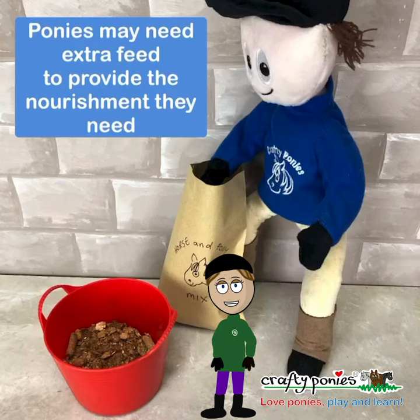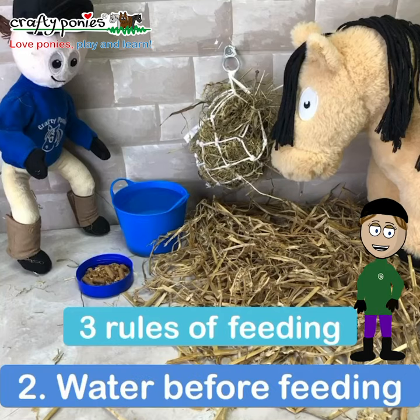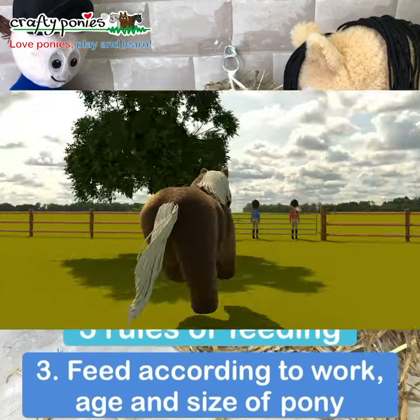Ponies may need extra feed to provide the nourishment they need. Three rules of feeding: feed little and often, water before feeding, and feed according to work, age and size of pony.